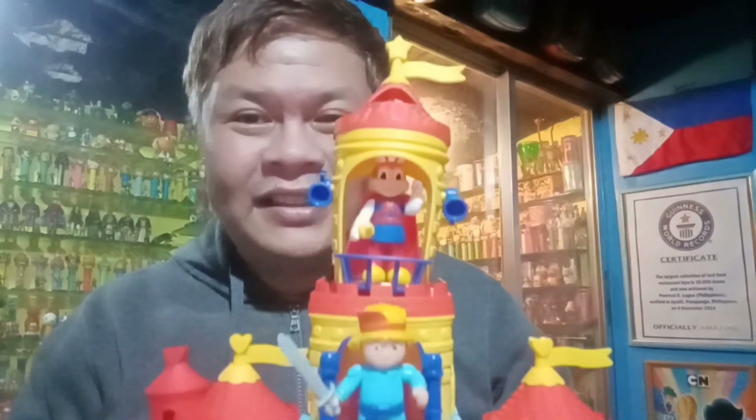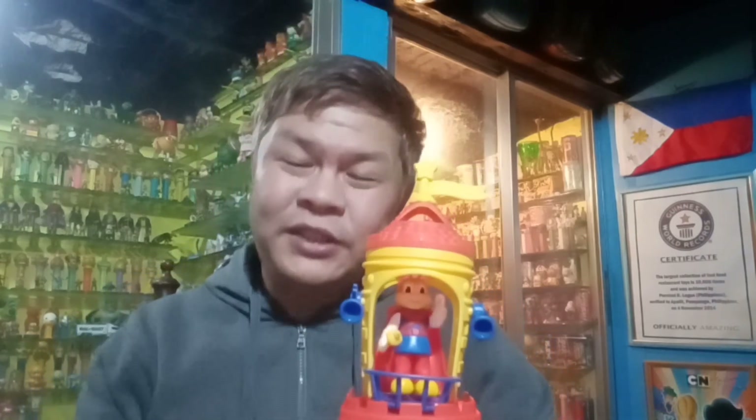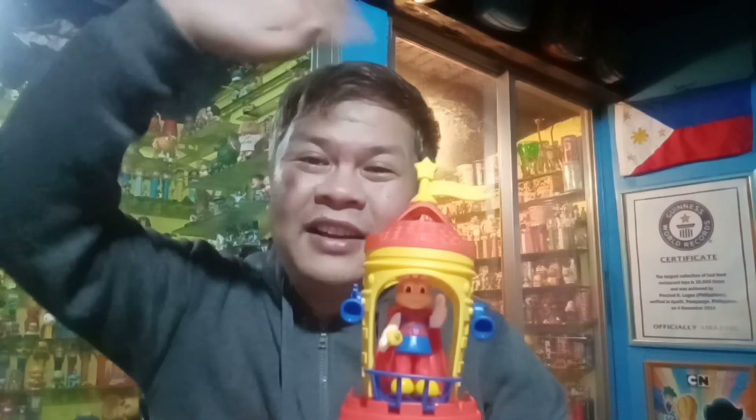So thank you guys once again for tuning in to Percy's Fast Food Toys. And I hope to see you again with our next Percy's Fast Food Toy Story. So until then — bye-bye, see you around, bye.